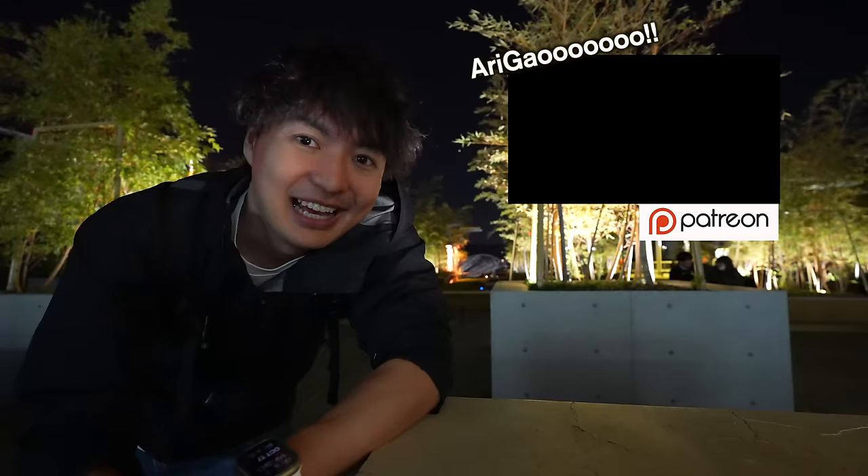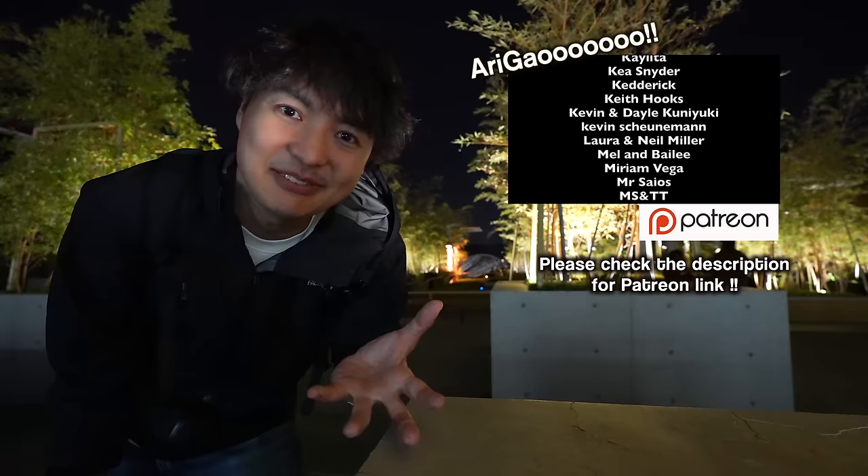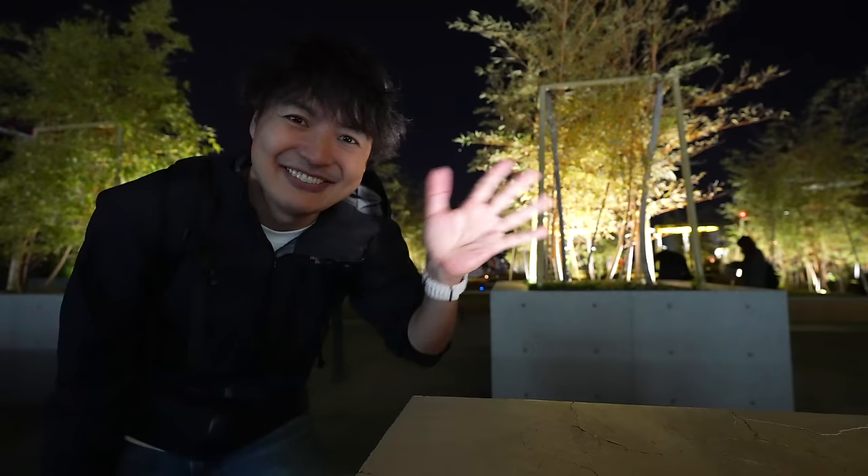A big thank you to all the Patreons — please don't forget to check my Patreon account. I hope you enjoyed virtual traveling to Japan through this video. See you in the next video. Have a great day, bye-bye!